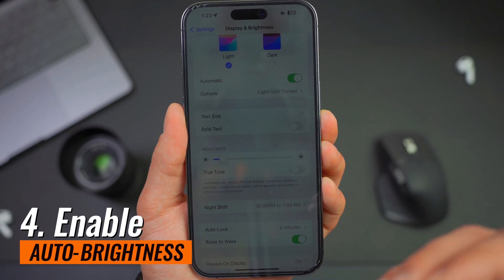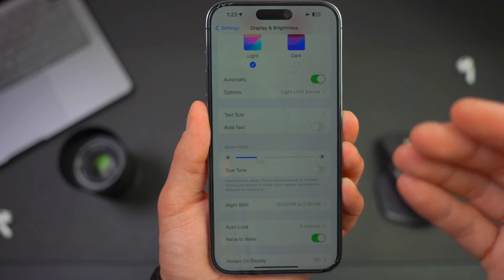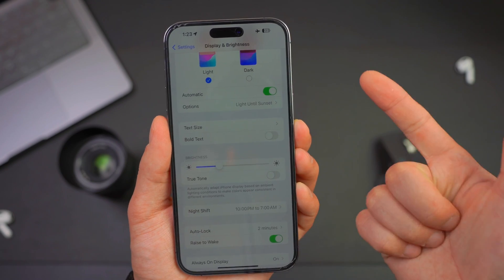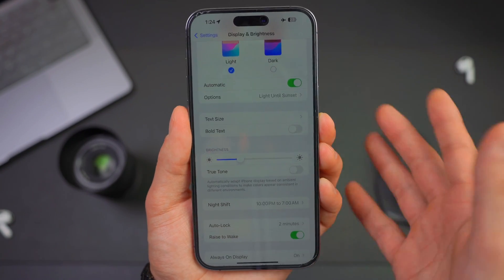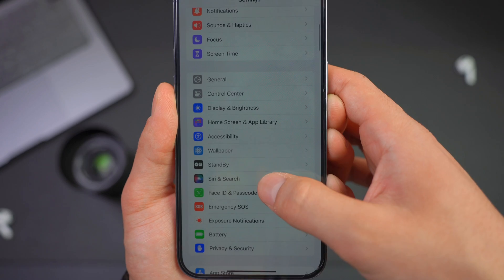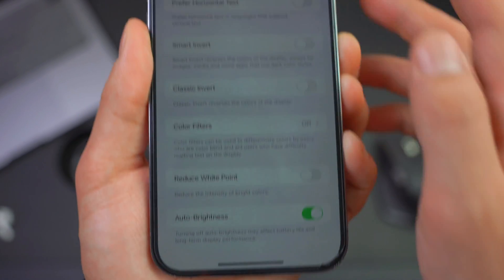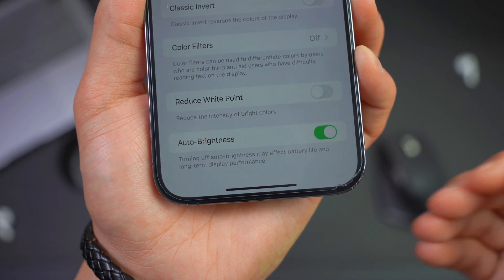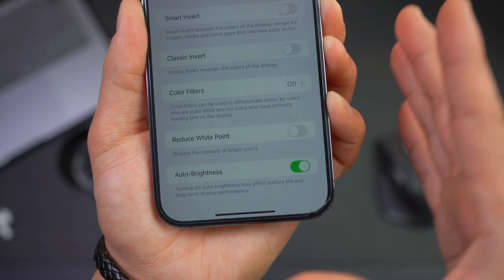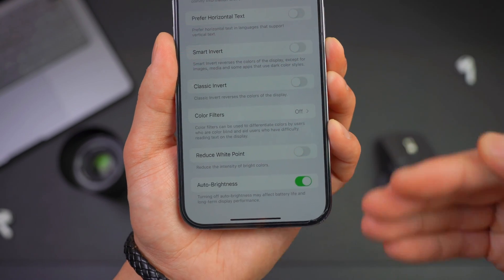Number four: enable auto-brightness. If you forget to dim the brightness manually, you can easily enable auto-brightness. Auto-brightness adjusts your screen lighting automatically based on ambient light levels, keeping your iPhone from wasting battery on unnecessary brightness. To enable it, open your Settings app, go to Accessibility, scroll down and tap Display and Text Size, then scroll all the way down until you find Auto-Brightness. It says turning off auto-brightness may affect battery life and long-term display performance, so leave it on. When you go outside in sunny weather it gets brighter, and when you come home it adjusts automatically so you're not running in full brightness unnecessarily.